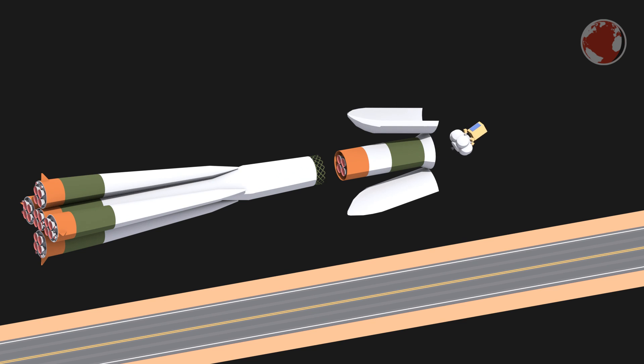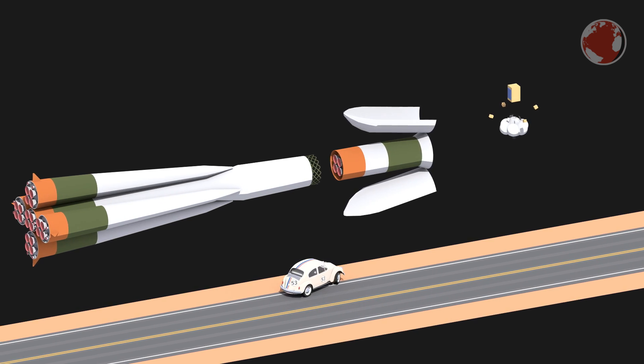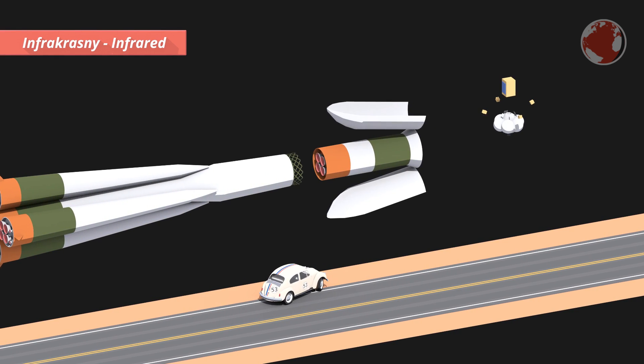This is an unmanned mission, so the payload consists of a few satellites, of which the main one is called Kanopus-V IK. It is the second of its kind and was originally meant to launch back in 2012 or 2013. However, it was pushed back quite a bit, and the tag IK was added to its name, which stands for InfraKrasny, meaning infrared in Russian.